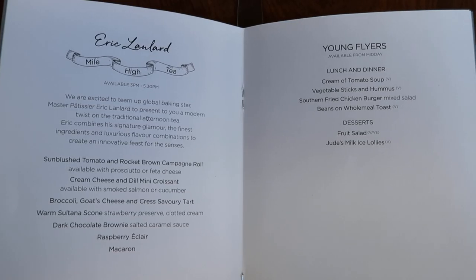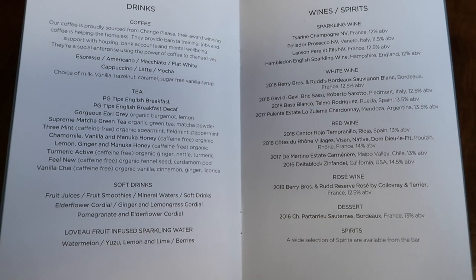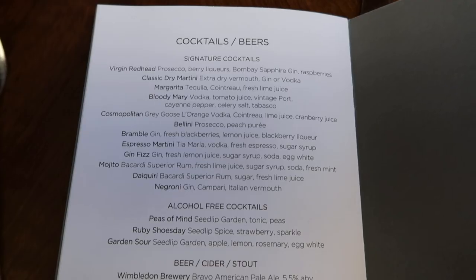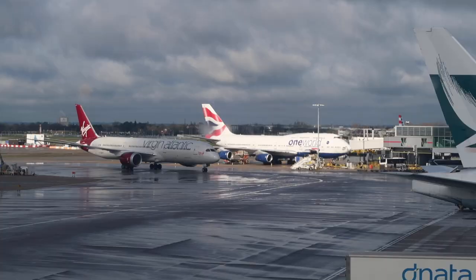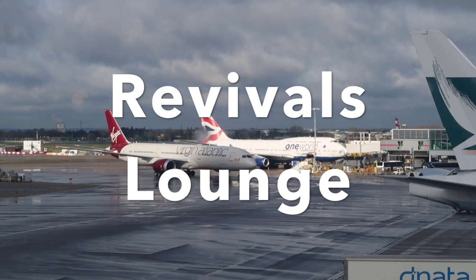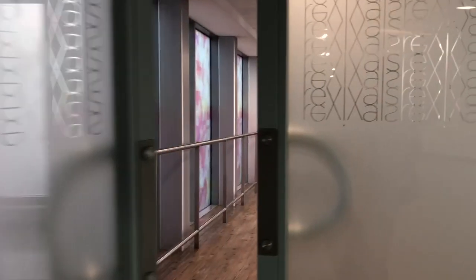Stay tuned — coming up right now is a quick look at the Virgin Revivals lounge, which you can use on return to Heathrow Terminal 3. I flew back into London Heathrow from New York JFK in upper class, and this gave me access to the Virgin Revivals lounge.